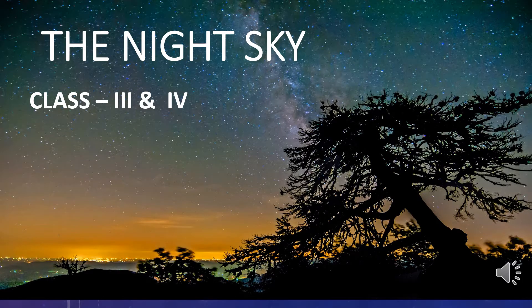Good morning students. Today my topic is the night sky. The night sky is full of amazing things such as the moon, the twinkling stars, and some other bright objects. Let's learn about these amazing things in the sky.